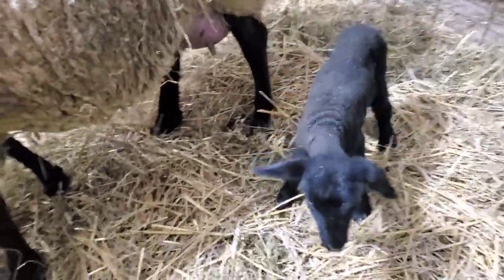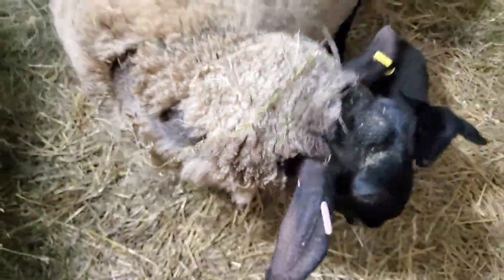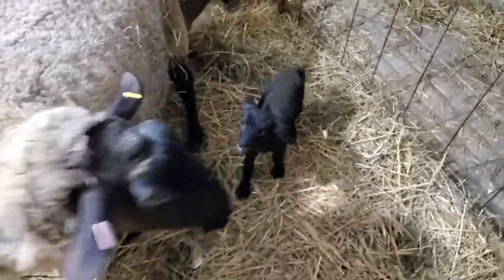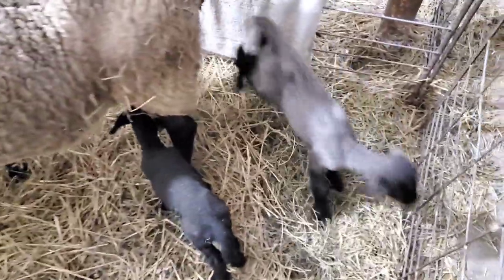Pretty lively. Running around — that's what you like to see. These guys are on their way now.